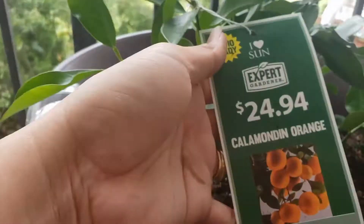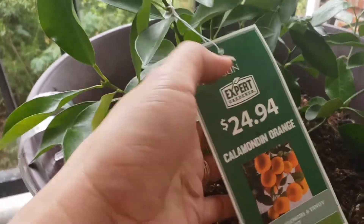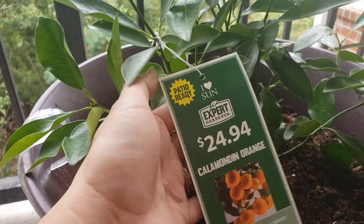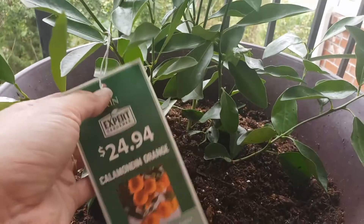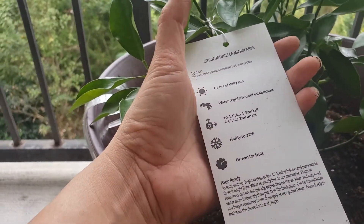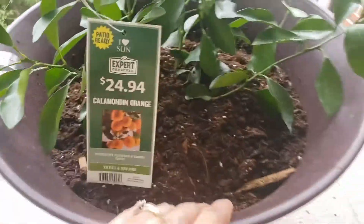So this one is calamondine orange, that's what they call it up here in America. But it was said that it was patio ready — so it was ready for the patio. But we don't have a patio anymore, so I brought it back inside into the big one.